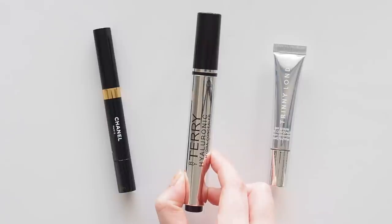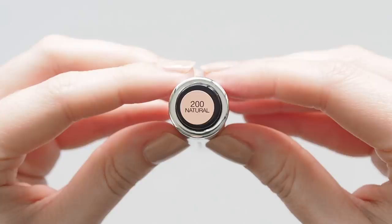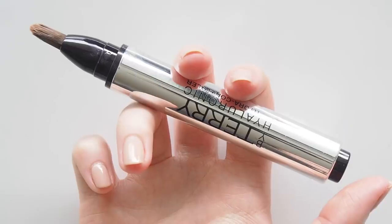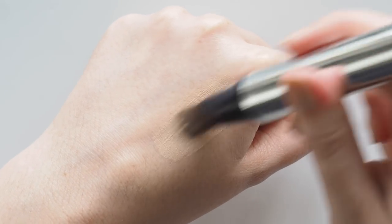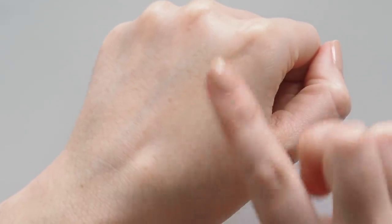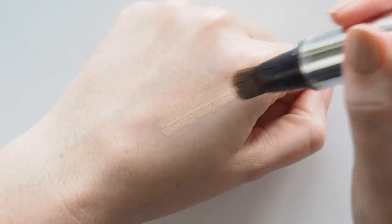A more recent arrival in this category is By Terry's Hyaluronic Hydra Concealer. The founder of By Terry, Terry de Gunsberg, was actually responsible for creating YSL Touche Eclat, so she knows what she's doing. This formula is 87% skincare-based and the key ingredient, hyaluronic acid, locks in moisture and blurs the skin. It's a much larger pen than I expected, but I love the big brush tip and treat it as an all-over skin fix sometimes because it has a touch more coverage. Quite a lot of product comes out with a full click, so I only press down a little bit, add small dots under each eye, spread any excess around my nose or chin, and use the brush to blend.